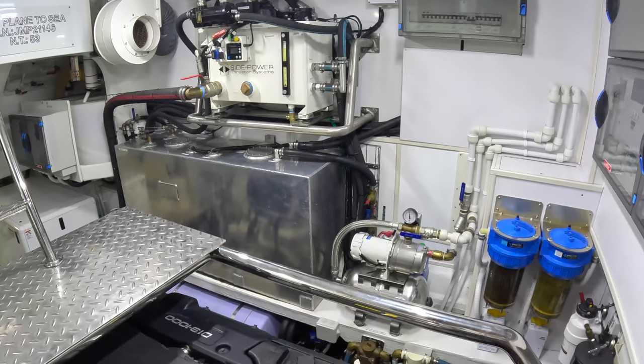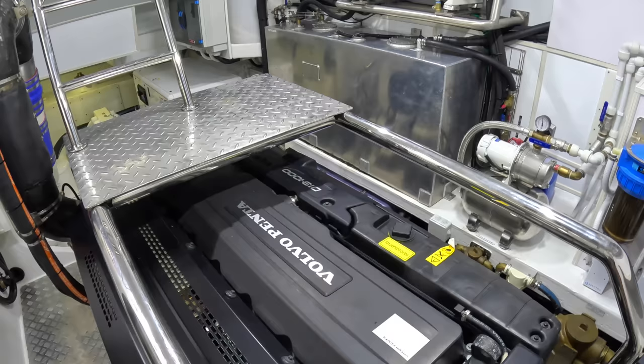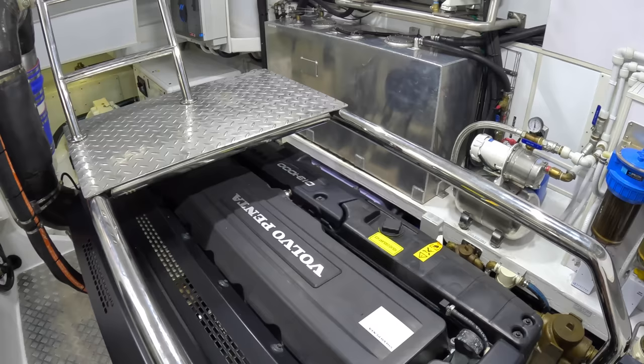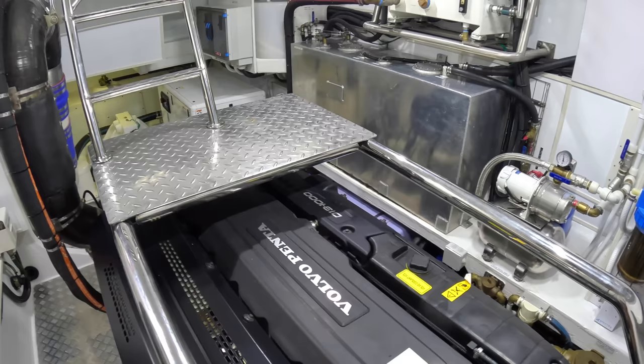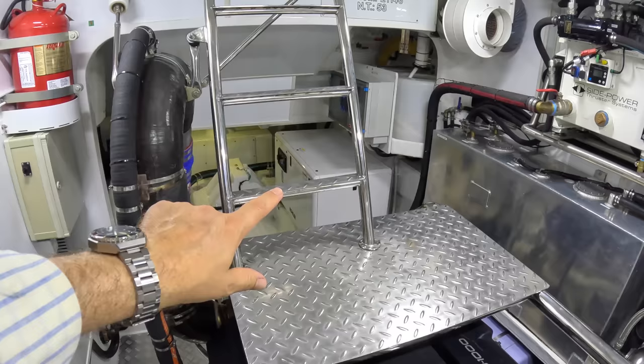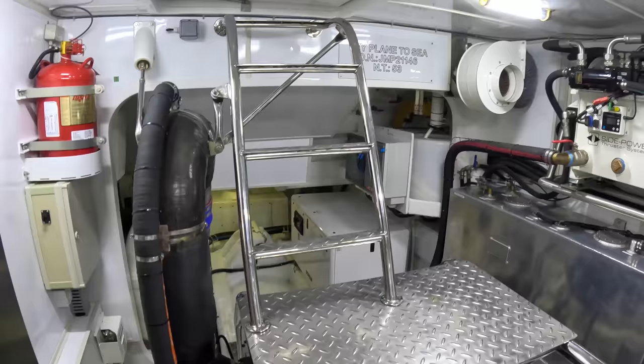The engines are Volvo Penta D13s, 1,000 horsepower. They're giving about 27 knots flat out, with cruising around 20 to 25 knots. At about 24 knots you've got around 450 miles of range, which is pretty impressive. But drop back to displacement speeds and you get 3,000 miles plus — incredible long-distance capability. So you've got the option of going fast or seriously extending your range.